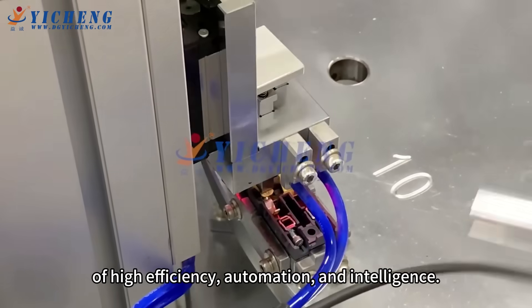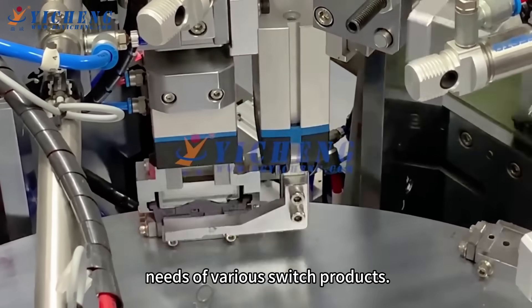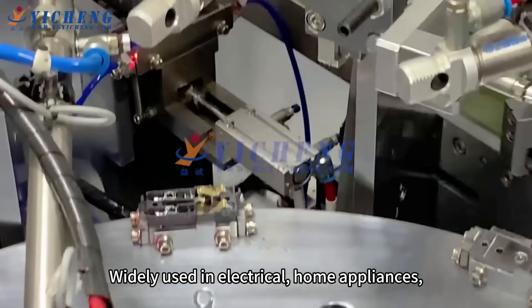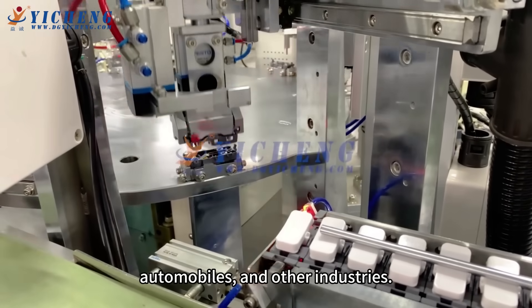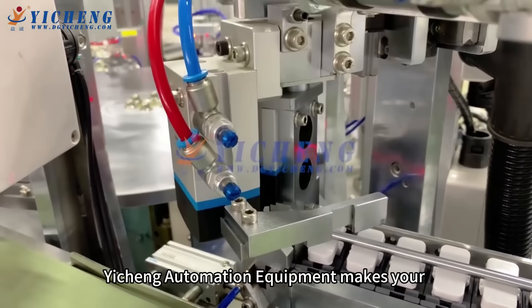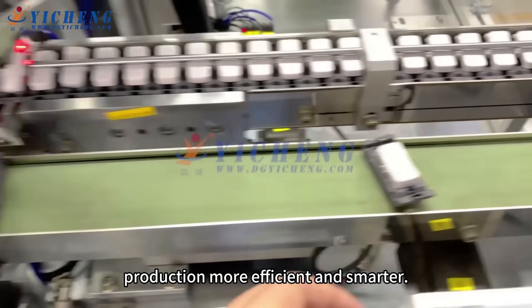The switch series assembly equipment has the common characteristics of high efficiency, automation, and intelligence. It can meet the mass production needs of various switch products, widely used in electrical home appliances, automobiles, and other industries. Yicheng Automation Equipment makes your production more efficient and smarter.